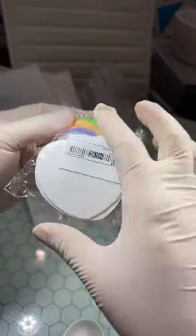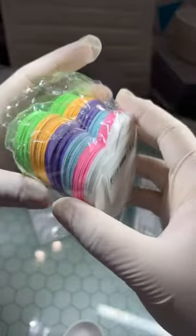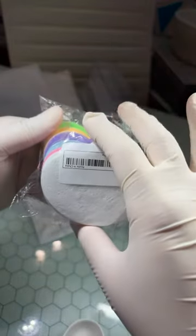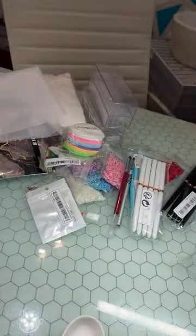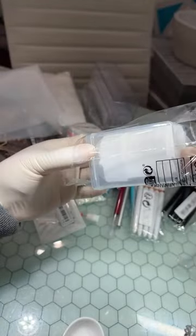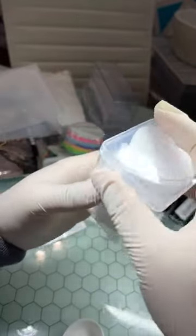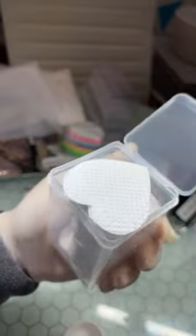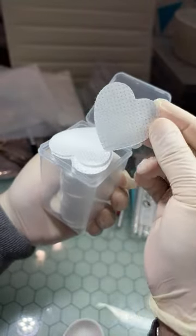I saw these heart sponges — of course when you wet them they're supposed to expand. Some people have been using them for their face or cleaning up little spills, so I thought these were cute. Then I did get me some lint-free nail wipes — I've been eyeballing these heart ones for a while. I did get these heart lint-free wipes because I was like, these are so stinking cute. I couldn't pass them up. I'll use these after my other ones.